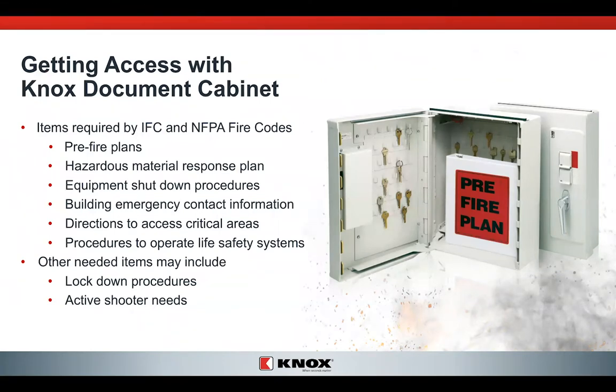Inside this cabinet are things required by the International Fire Code (IFC) and the National Fire Protection Association (NFPA) fire codes and standards. Such things as pre-fire plans, hazardous materials response plans, equipment shutdown procedures — there may be some things on your campus that we shouldn't shut down — directions to critical access areas, life safety systems. And now we're seeing more and more need for us to know your lockdown procedures: what are you going to do in an active shooter? That very clear plan is going to be critical for police and fire to maneuver throughout that building.